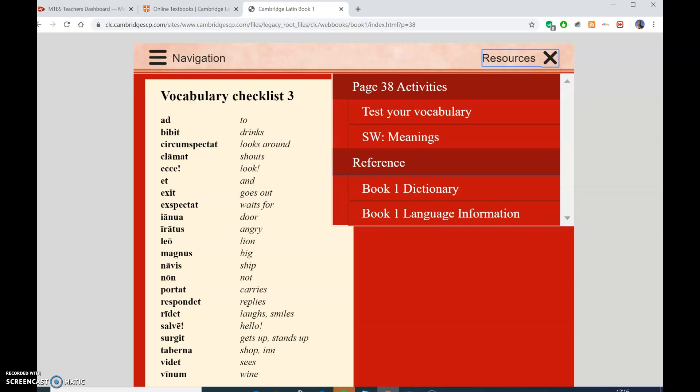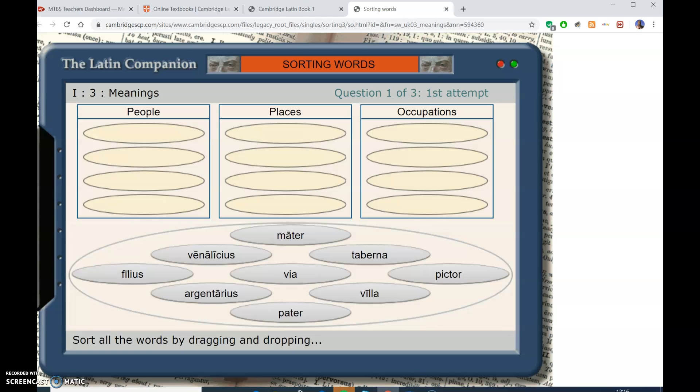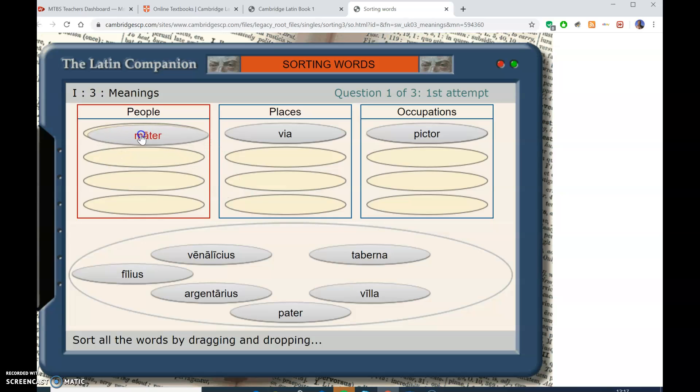SW tends to be short for sorting words. Here's another game to play. You've got three categories: people, places, occupations. So which goes where? I think a pictor is going to... click and drag. I can't click and drag - I don't know why. Oh, I've got to use this. There we go. Pictor is an occupation. I reckon a via is a place, and people matter most obviously - that's a person. So you fill up the three columns. You may find there aren't four in each. And when you're finished and you've used up all the options below, it gives you a score and tells you how you've done.